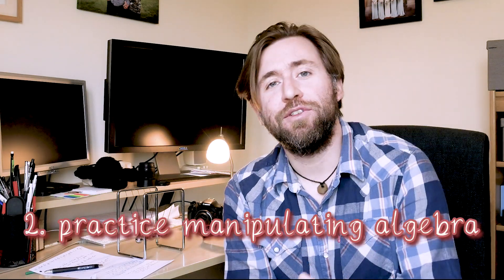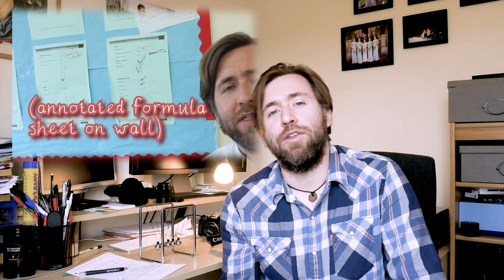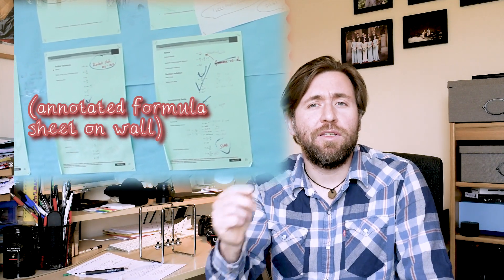Number two: practise manipulating algebra. There's no excuse for not knowing your formula sheet off by heart — not knowing every single formula, but knowing what they're used for and what all the algebra means, so you can be as quick as possible applying it in the exam. My tip is to have one main copy that lives at the front of your folder. It comes out every single lesson and you're annotating it as you go, working with the textbooks. If equations are being used in a particular way, make a little note. If there's a bit of algebra or some units you forget the meaning of, annotate it on that equation sheet. By using that equation sheet loads and loads of times, that extra information is going to seep into your deeper knowledge.